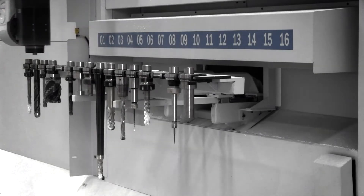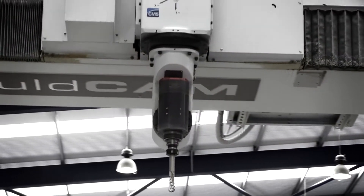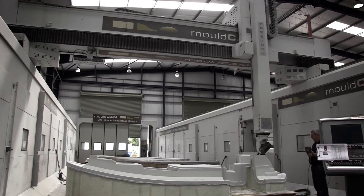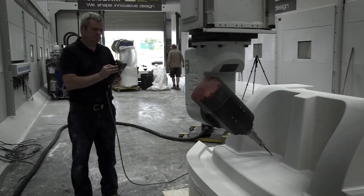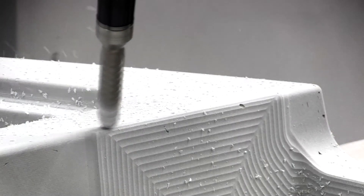Machining then starts on the CMS Poseidon 5-axis CNC machine. At 36 metres long, 6 metres wide and 3 metres high, and with a 0.2 millimetre accuracy, this is capable of meeting extreme tolerances and limitless shapes, and is assurance that the precision parts will have a perfect fit on assembly.